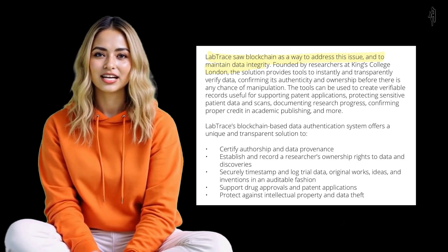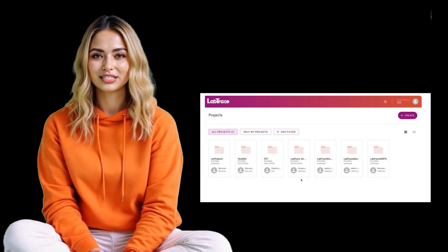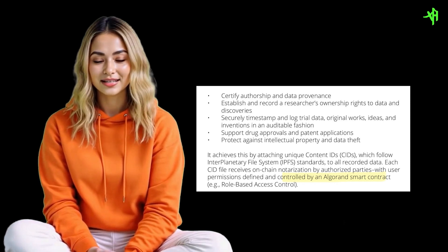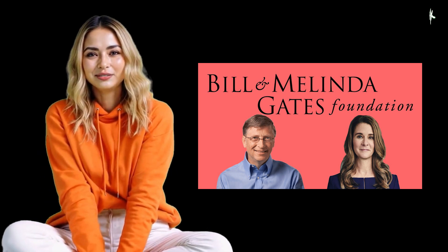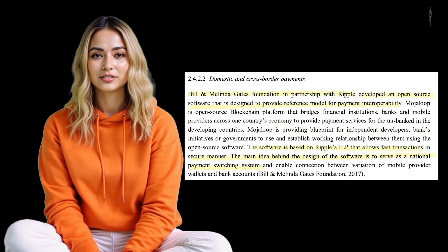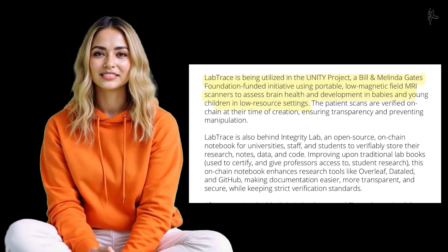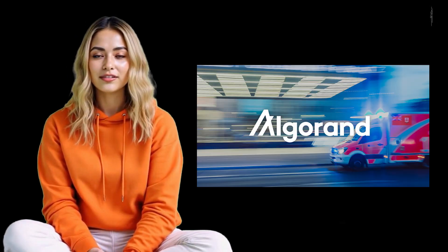LabTrace's innovation brings to light a broader issue in the field of clinical research: the growing difficulty in distinguishing authentic data from manipulated or synthetic information. With the rise of AI-generated content, this challenge has intensified. Each year, thousands of research papers are retracted due to unreliable or fabricated data, eroding trust within the scientific community. LabTrace tackles this problem head-on by providing a blockchain-based data authentication system, allowing researchers to certify authorship, securely timestamp their work, and log trial data in an auditable manner. Beyond academic publishing, these capabilities extend to drug approvals and patent applications, offering robust protection against intellectual property theft and data breaches.